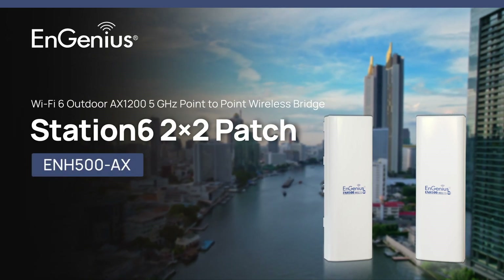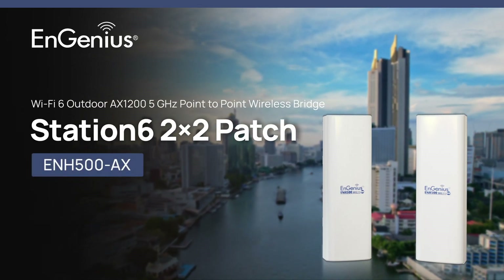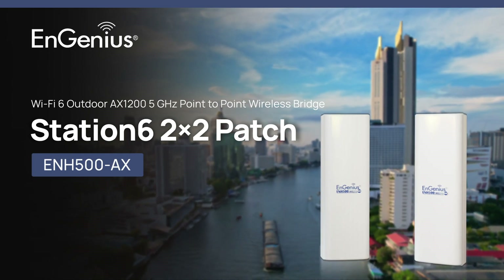Introducing the NGenius ENH500AX, a Wi-Fi 6 Outdoor AX 1200 5 GHz point-to-point wireless bridge.